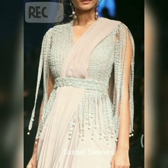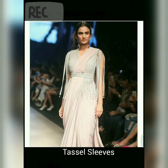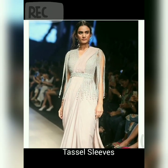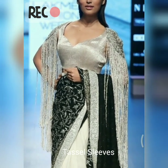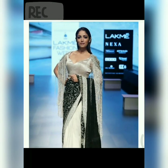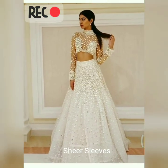The next one is tassel sleeves, and I think it's great for breaking the barrier between clothing and accessories. So if you are wearing tassel sleeves then there is no need for adding additional accessories to your outfit.